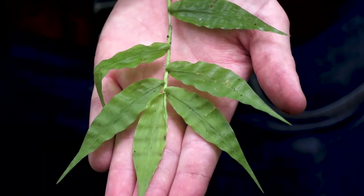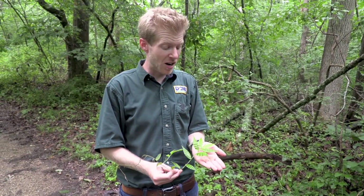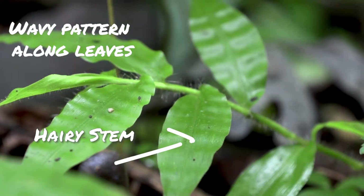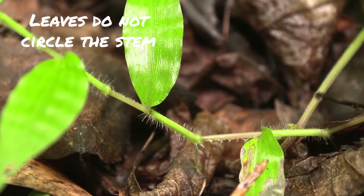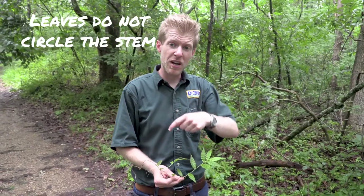As the name suggests, the easiest way to tell this grass from other species are the leaves. They have a very clear wavy undulating pattern, which is even easier to see when the plant's wet, such as this one. The other thing to look for is a very hairy stem and also leaves that do not completely encircle the stem where they meet.